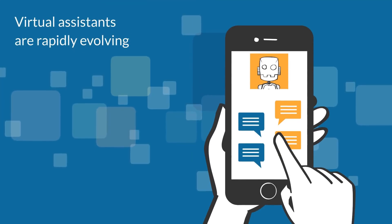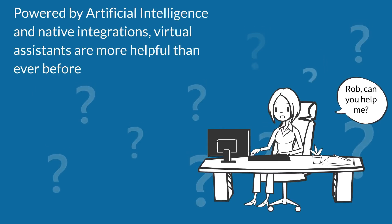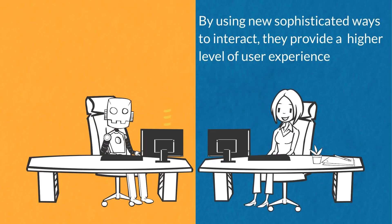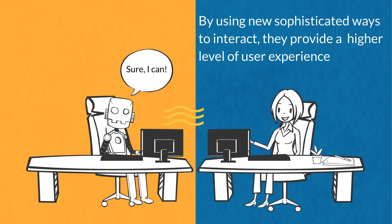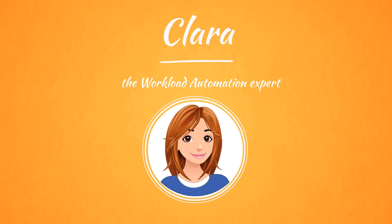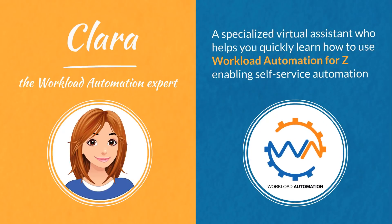Virtual assistants are rapidly evolving, powered by artificial intelligence and native integrations, making them more helpful than ever before. By using new sophisticated ways to interact, they provide a higher level of user experience. Today we would like to introduce you to Clara, a specialized virtual assistant who helps you quickly learn how to use Workload Automation for z.